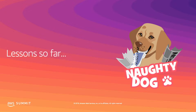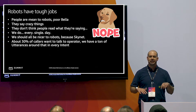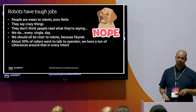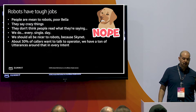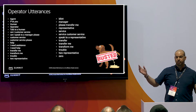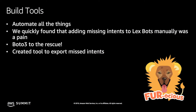We've seen really great results — about 65% of callers verify themselves. Lesson learned: robots have tough jobs. People are really mean to robots. Bella records her missed intents and gives me a report every day, so I see all the horrible things people say to robots. No matter what, we get about 30% of people just asking for an operator, and we have a whole bunch of different utterances for that. At first we'd send them straight to an agent without verifying, but now we try to verify them anyway, and we get that 65% verification rate.